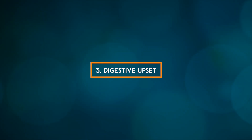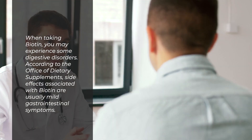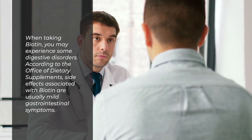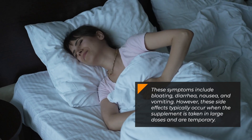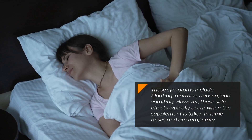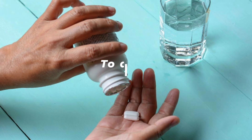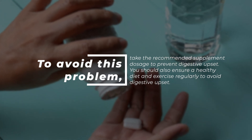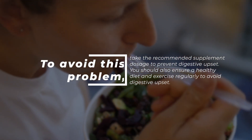3. Digestive upset. When taking biotin, you may experience some digestive disorders. According to the Office of Dietary Supplements, side effects are usually mild gastrointestinal symptoms, including bloating, diarrhea, nausea, and vomiting. These side effects typically occur when the supplement is taken in large doses and are temporary. Take the recommended dosage and maintain a healthy diet with regular exercise to avoid digestive upset.